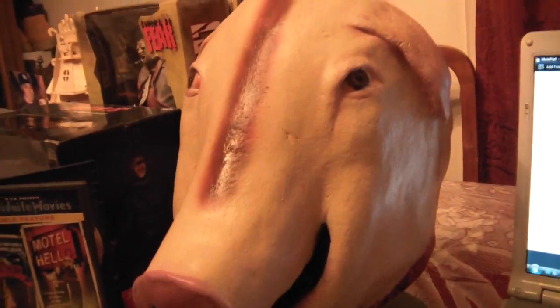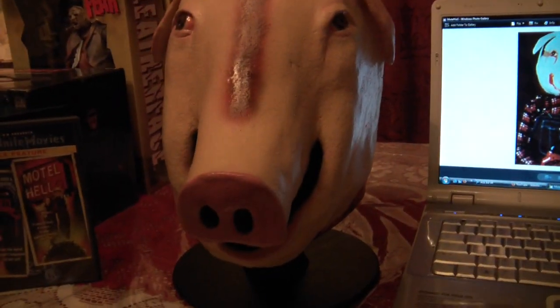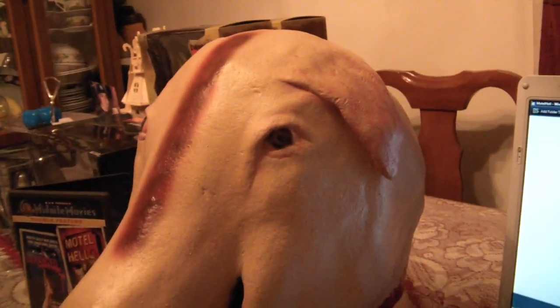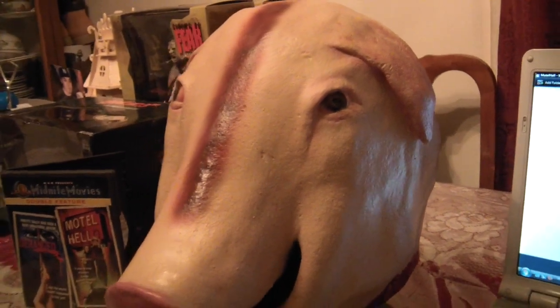That's pretty much it guys, so let me know what you guys think. Again, this is my Motel Hell pig mask. Thanks for viewing — HorrorFreakNY, peace.